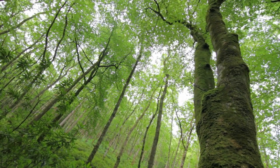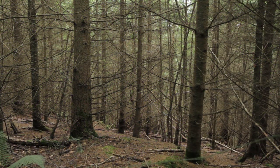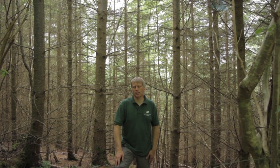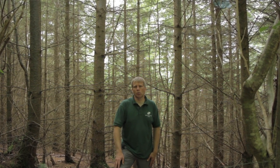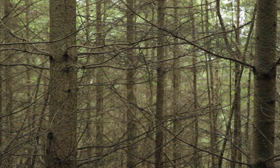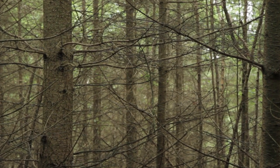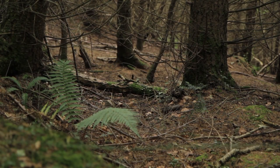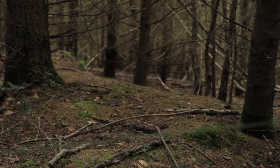Unfortunately, not all of Fingal Wood is like this. Parts are in desperate need of help. The ancient woodland at Fingal was cleared in the 1940s as part of the war effort at the end of the Second World War to produce a strategic resource of timber. Today that's left us with a legacy of often dark stands of conifer. Looking at the dark floor covered in dense conifer needles, you can see how difficult it is for plants and wildlife to flourish here.